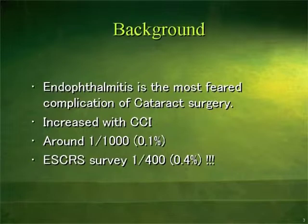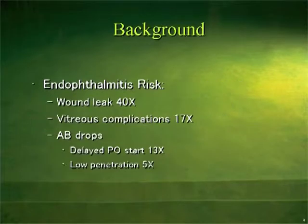Endophthalmitis is the most severe complication of cataract surgery. It increased after we switched to clear cornea incisions. It happens in approximately one in a thousand, and the ESCRS rate was one in four hundred, which is pretty high. The risk increased 40 times when there is wound leakage, 17 times with vitreous complications, 13 times if antibiotic drops are not started the first day, and five times if it's low-concentration antibiotics.